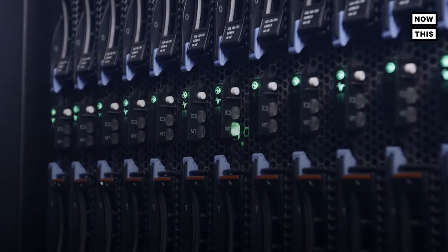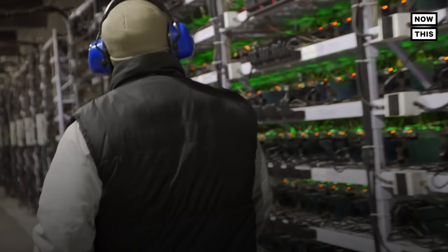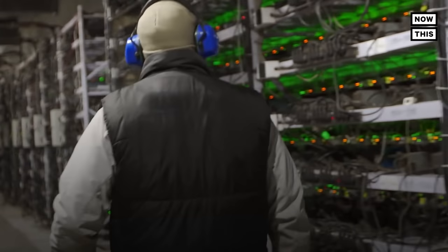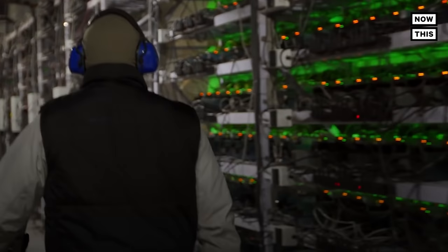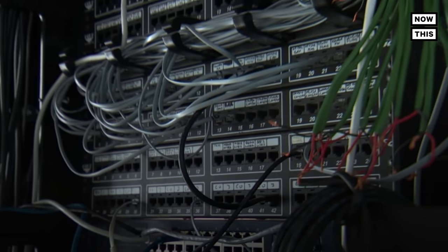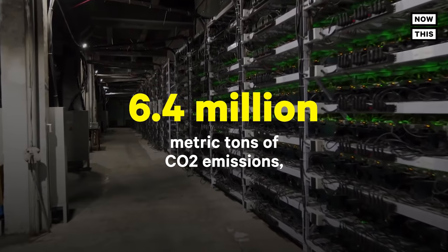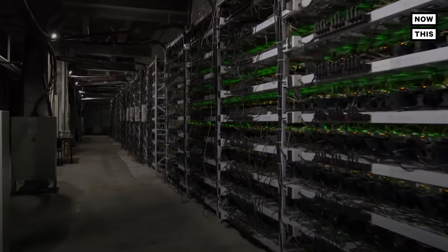Stored emails or any other type of stored data that is not accessed and just sits on a server is oftentimes referred to as dark data. Dark data is often occupying space on servers and data centers, which also require large amounts of energy to run. The energy used to store dark data around the world in 2020 was estimated to be equivalent to 6.4 million metric tons of CO2 emissions, according to Veritas Technologies.